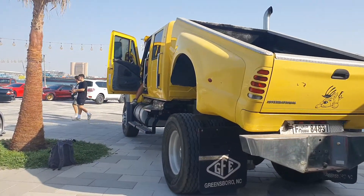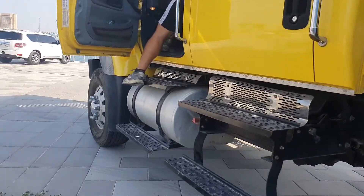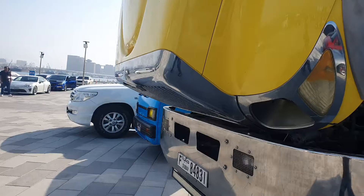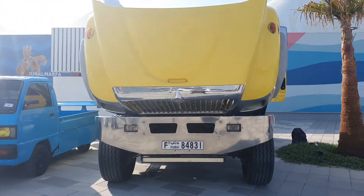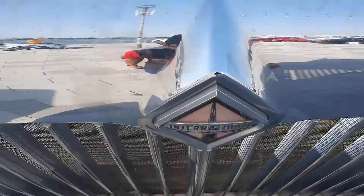You can see it from miles away. But what exactly is this and why is it so big? This is actually an American company, and what they do is make commercial trucks. However, this particular model does not classify as a commercial truck. The name of the company is actually quite funny.